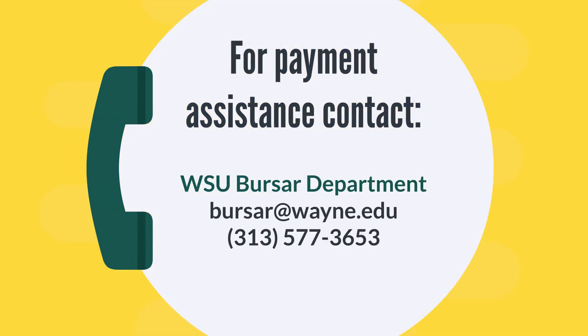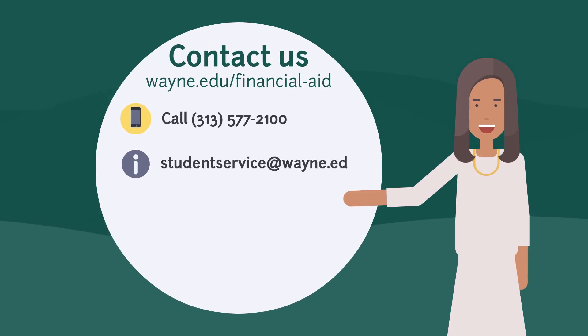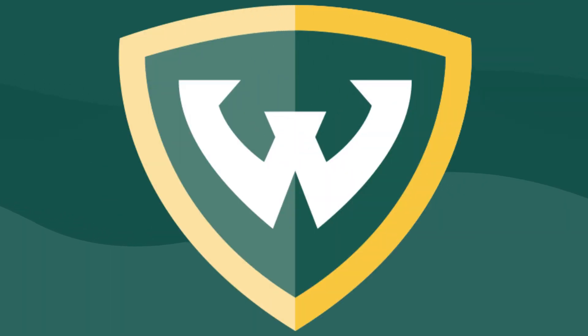That's all the time we have and we want to thank you for listening to our presentation. If you need any assistance with e-bills, making payment, payment plans, student account refunds, or other student account related questions, you may contact the Bursar Department at bursar@wayne.edu or by phone at 313-577-3653. If you have questions regarding financial aid, loans, and scholarships, feel free to contact us utilizing any of these resources, or you can visit us on the web or in the Welcome Center. Have a great day and we look forward to seeing you on campus this fall.